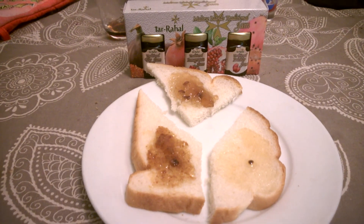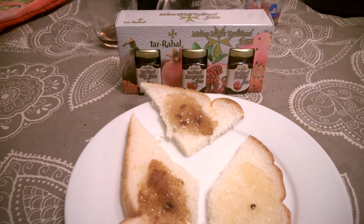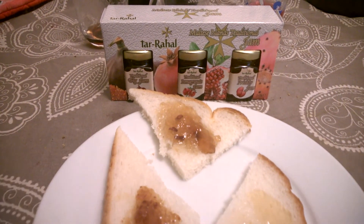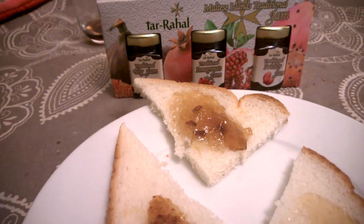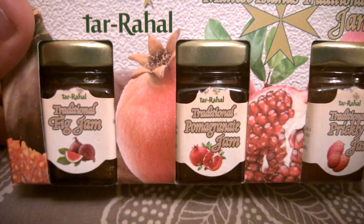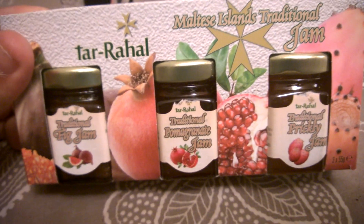What we have here is some traditional Maltese food — jams — and some Maltese alcohol which I've got no idea if it's traditional or not. So here we have some fig jam, some pomegranate jam, and prickly — this is prickly jam.